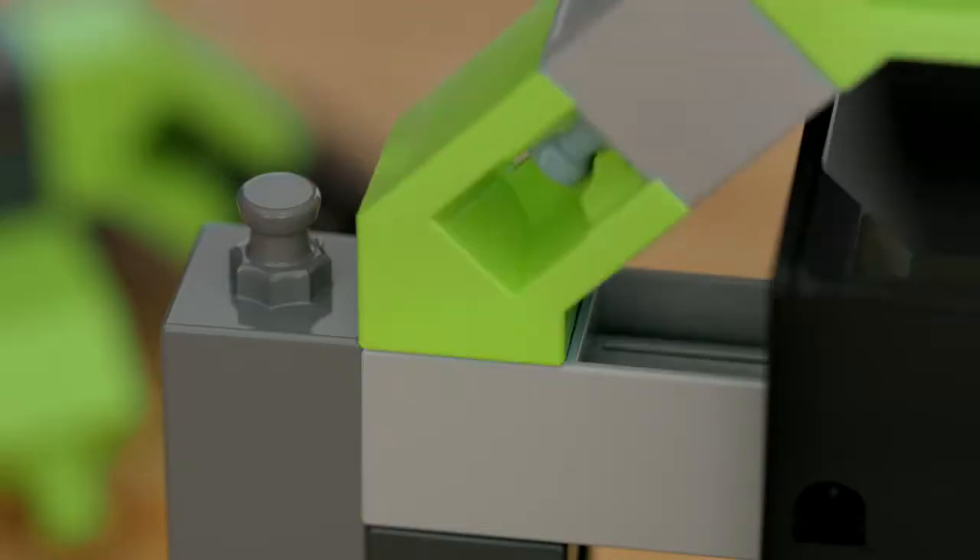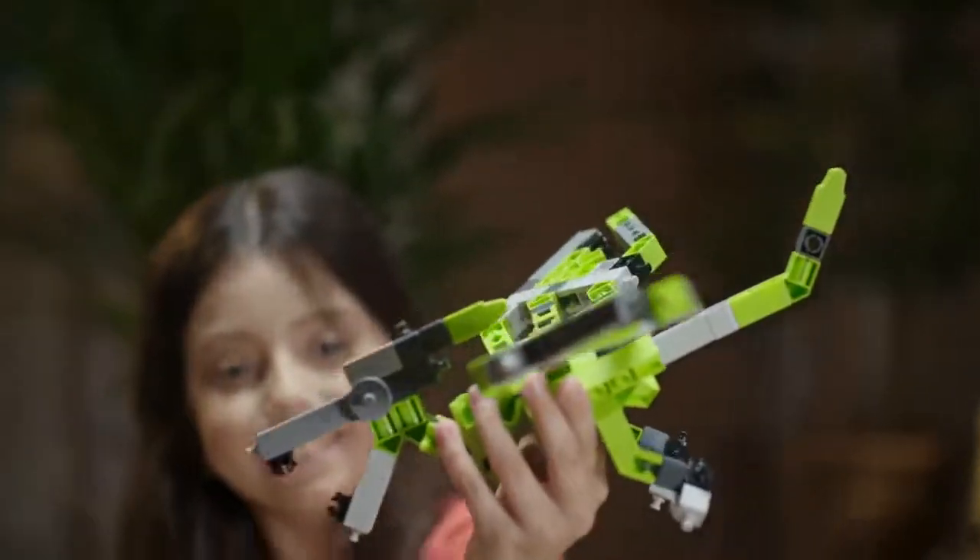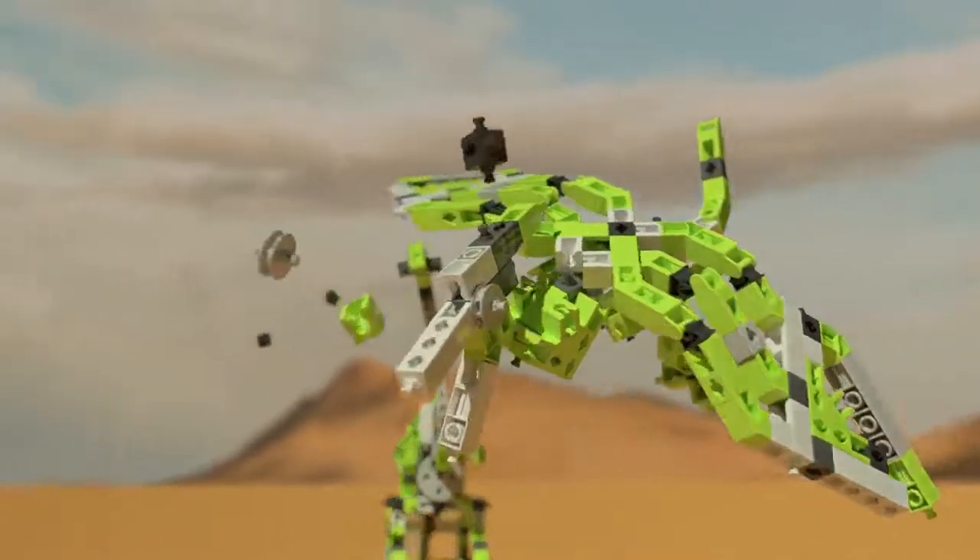Build your own dinosaur model and bring it to life! From the Triceratops to the Brachiosaurus or the Pterodactyl, play and experiment with structure, motion, and the power of the dinosaurs.